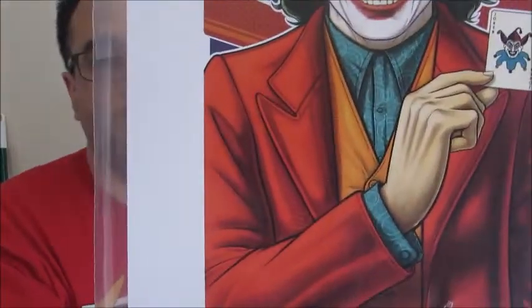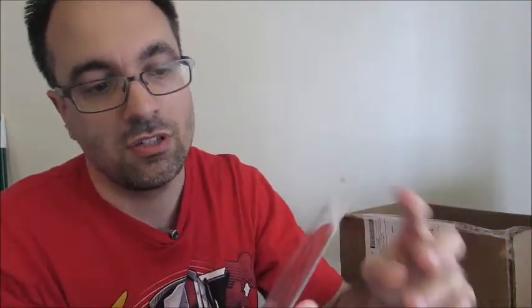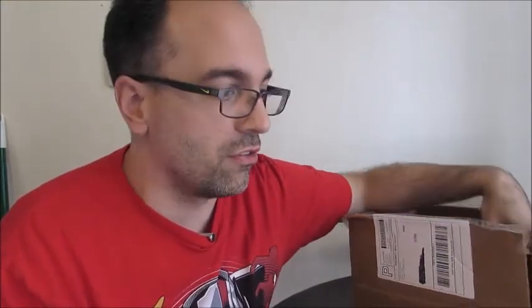Next we should have our print. Our print is from Joker, 289 out of 425. This is of course from the new Joker, the new Joaquin Phoenix Joker. That's a very nice print. The work was done by Terry Huddleston — you can see his social media information there. I am looking forward to this movie. I've seen a couple trailers but I'm trying not to spoil it for myself. I'm hoping we'll see it tomorrow.